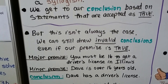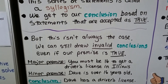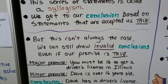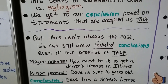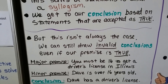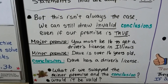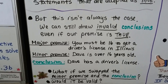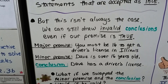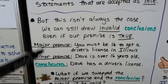But we can still draw invalid conclusions even if our premise is true. Major premise: you must be 16 to get a driver's license in Illinois. Minor premise: Dave is over 16 years old. Conclusion: Dave has a driver's license. That's not valid — just because you have to be 16 to get a license doesn't mean everyone over 16 has one. But if we swap the minor premise and the conclusion — Dave has a driver's license, therefore Dave is over 16 years old — that is valid.